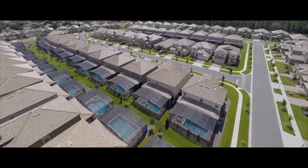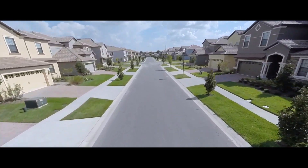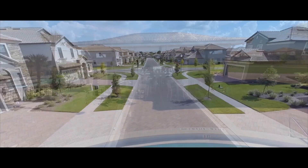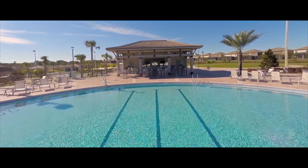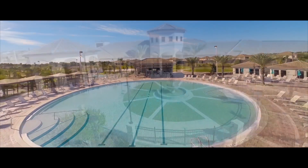In the middle of the community, you'll find the Oasis Club, which is the epicenter of activity at Champion's Gate. Inside the clubhouse, you can watch a movie in the community theater, play a game in the arcade, or work out in the state-of-the-art fitness center.